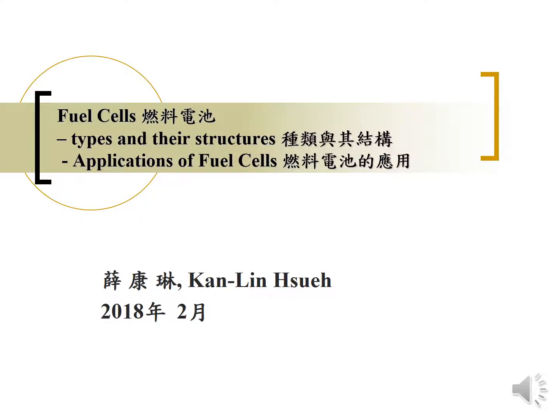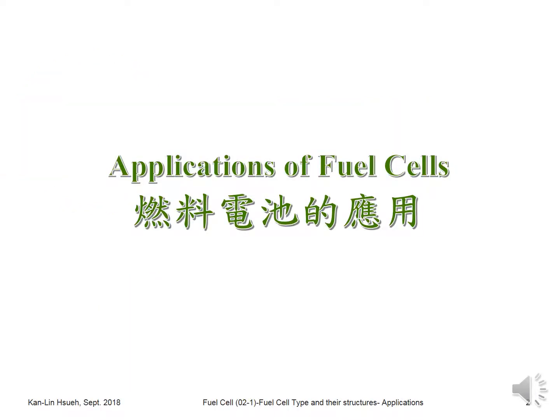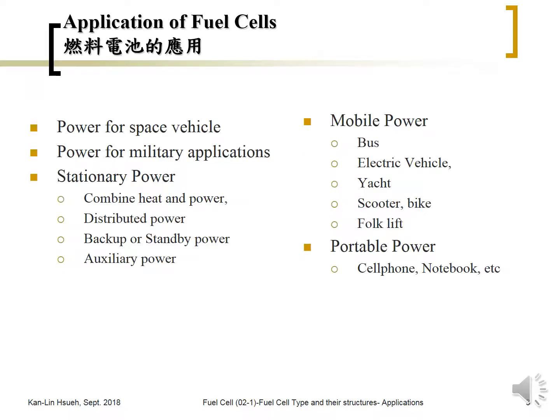Hello, this is Kenny. In this section we're going to talk about the different kinds of applications of fuel cells. Since there are many kinds of fuel cells that have been developed, depending on their characteristics, performance, and operating range, they may be used for different applications. The applications of fuel cells can be divided into five categories: space vehicle power, military applications, stationary power, mobile power, and portable power.